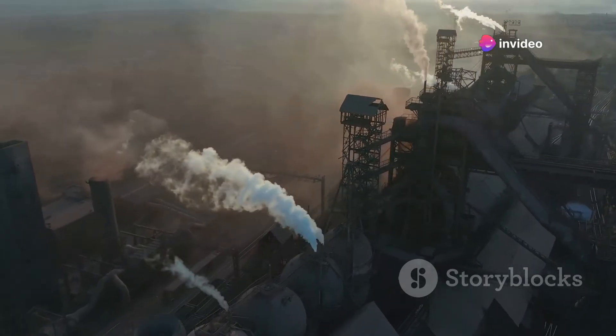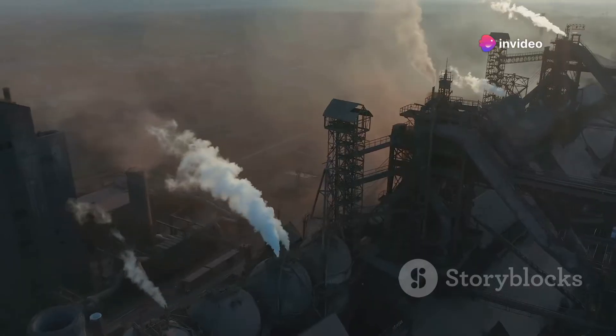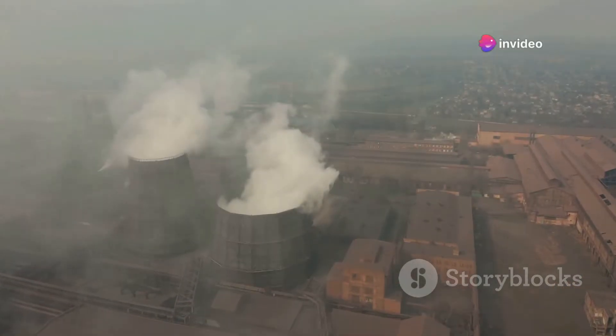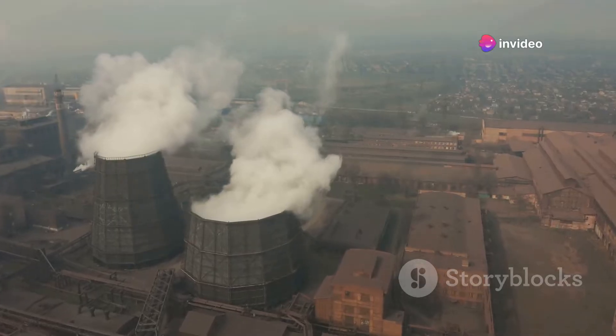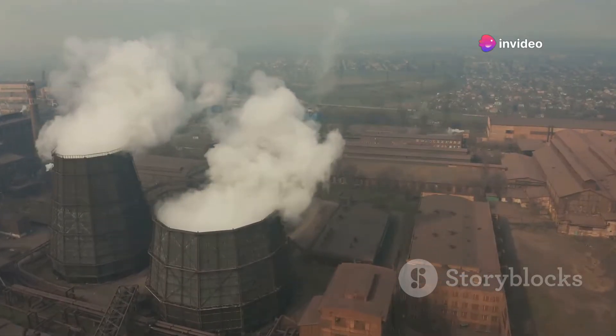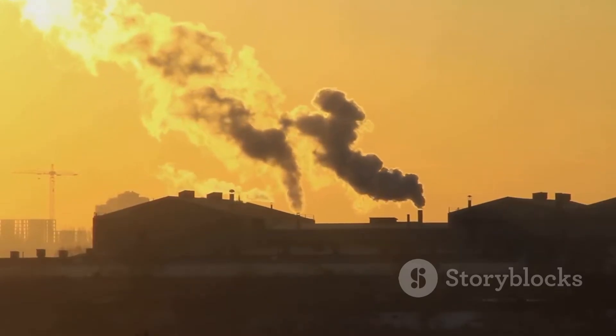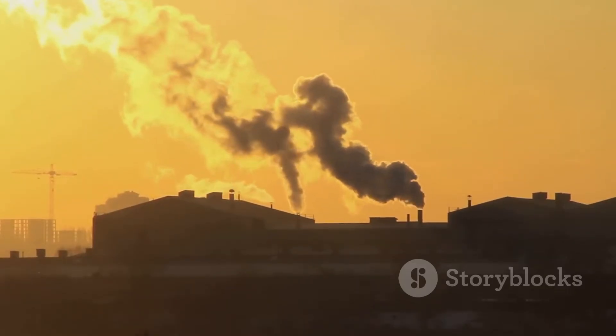Moreover, burning trash in volcanoes can lead to the emission of microscopic particles that can be carried over vast distances by wind currents. Once airborne, they can contribute to air pollution far from their original source, affecting air quality and public health over broad areas. The fine particles can penetrate deep into human lungs and even enter the bloodstream, causing respiratory and cardiovascular diseases.